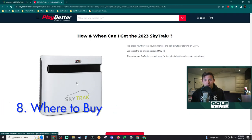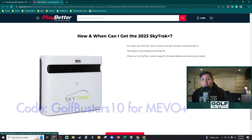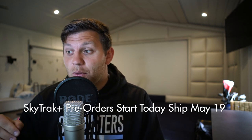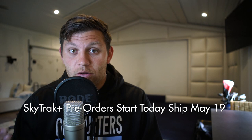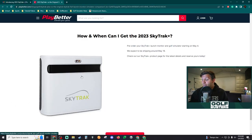As for where to get these launch monitors: Mevo Plus can be found as cheap as possible using the link and code down below. SkyTrack and Bushnell Launch Pro links are also below. Pre-orders start today and they're shipping around May 19, 2023, so very quickly. If you want it, you want it now — it's coming in a week or two. Thanks for watching, hit the subscribe button, ring the bell, and we'll see you on the next episode of Golf Busters.